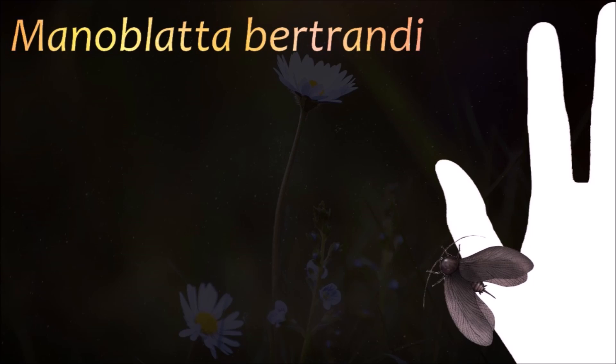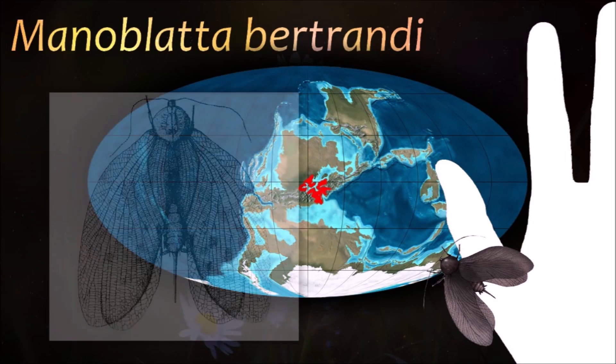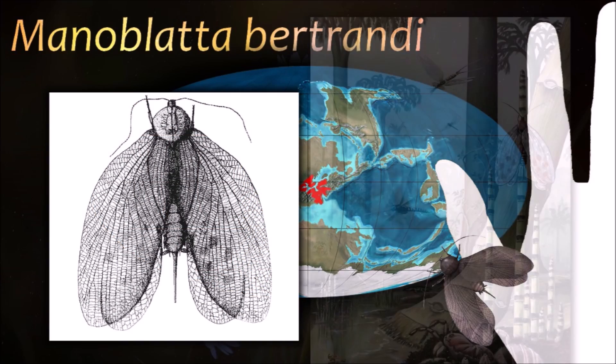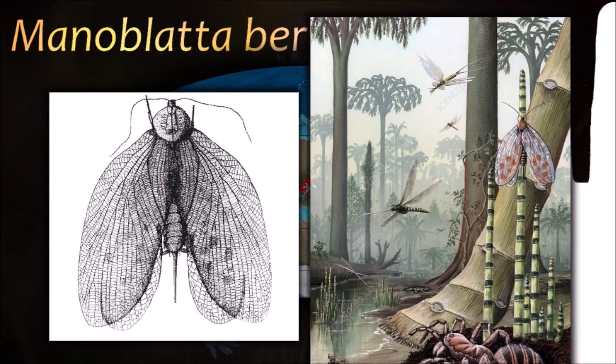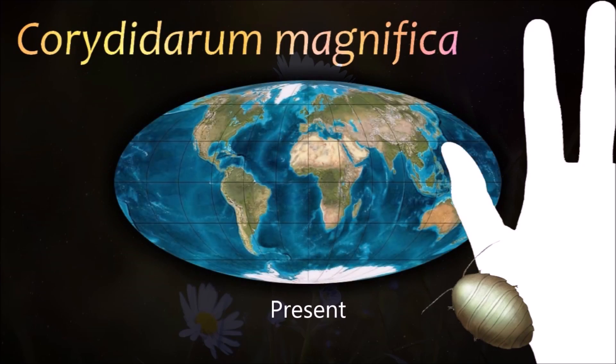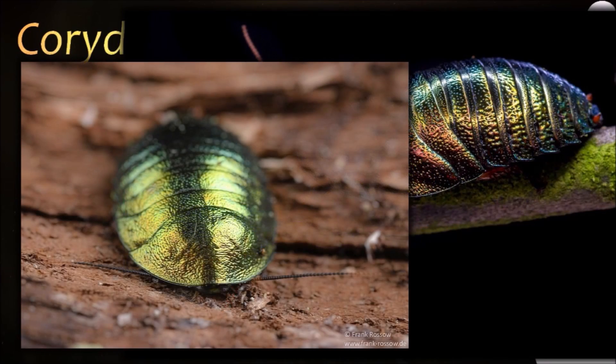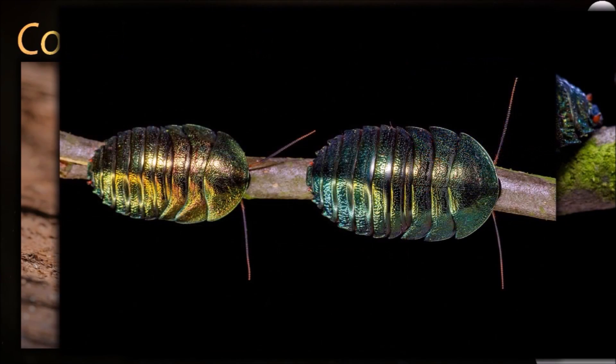Evidence suggests an intimate relationship between the cockroaches and termites. The Blattidae and the mantises are now all considered part of the superorder Dictyoptera. Arthropods similar to living cockroaches dominated the insect communities of the Carboniferous period, and modern cockroaches radiated from them by the middle of the Mesozoic. This group of insects are nocturnal, only foraging for food and water at night.